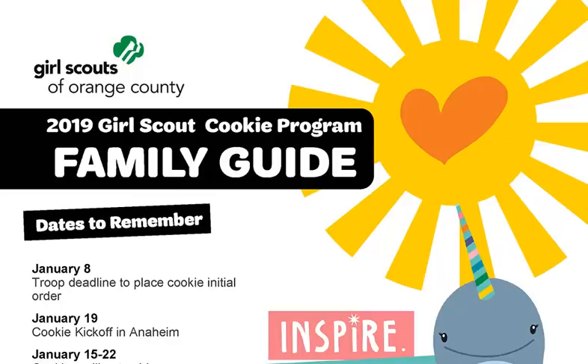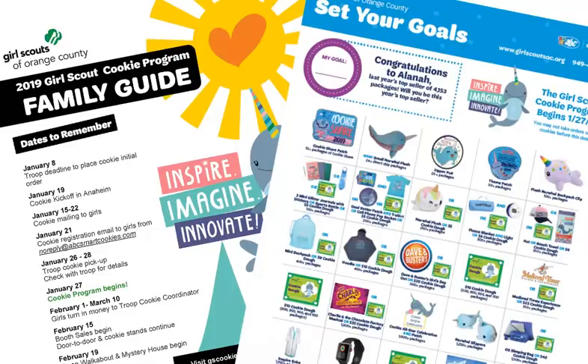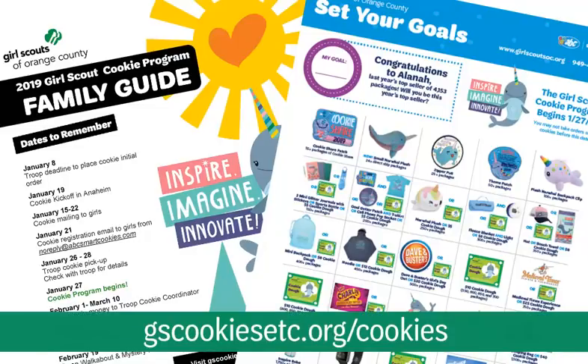Please pull out your copy of the Family Guide and let's highlight some key points to share with your parents and girls. Provide each family with a copy of the Family Guide and the Girl Rewards Flyer received from your Service Unit Materials Coordinator. You can also download a copy from gscookiesetc.org/cookies under Resources and Forms. If parents don't live together and each is helping their daughter, give each parent their own copy to sign.